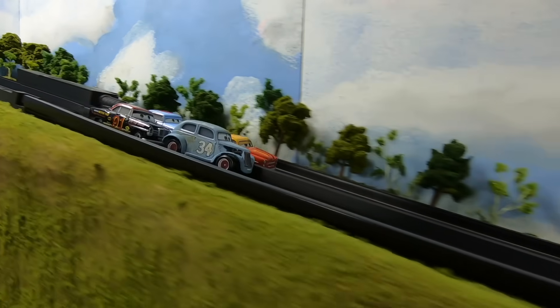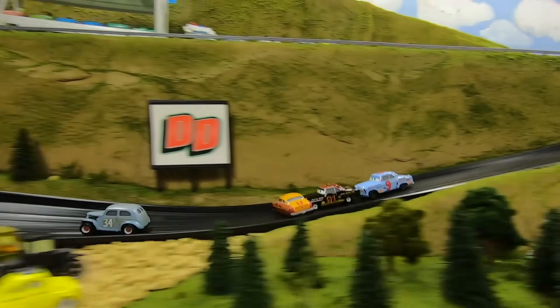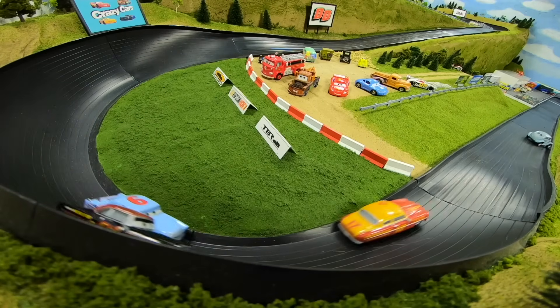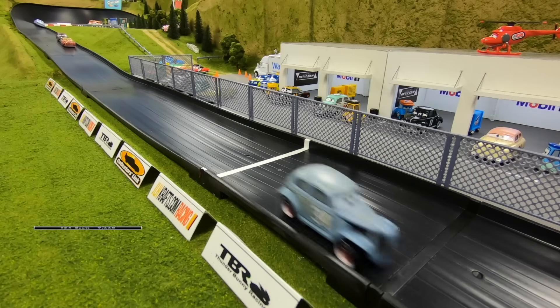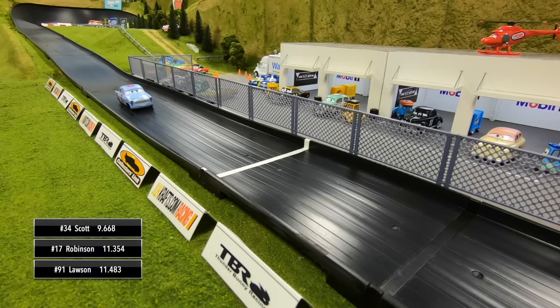The gate drops and Group Three is underway. Good battle for the lead going into one — Scott goes sideways, straightens it back out, and holds the lead into three. It's going to be River Scott winning the race, and then a race to the line for second goes to Robinson over Lawson. Hood will take fourth.